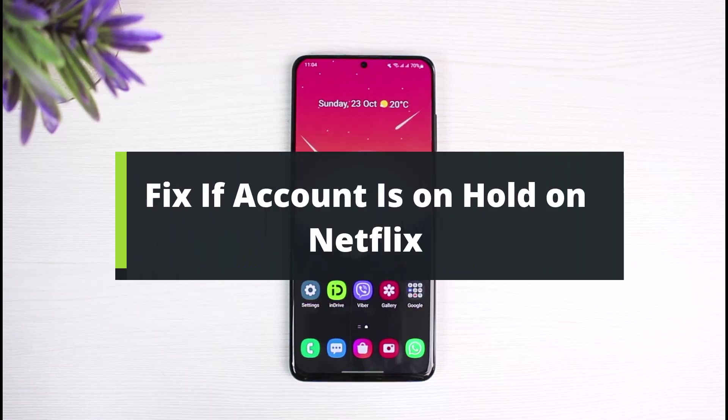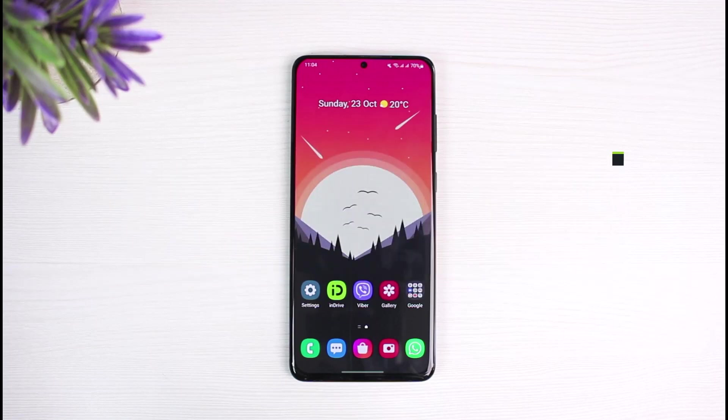How to fix if your account is on hold on Netflix. Hi everyone, welcome back to our channel. I am B-Move from The Solution Guy. In today's video, I will show you how you can fix it if your account has been put on hold by Netflix. If you are new to our channel, make sure to leave a like and hit that subscribe button. Without any further delay, let's get started.